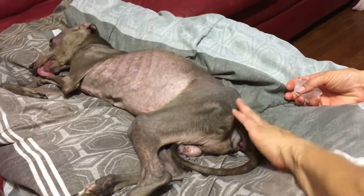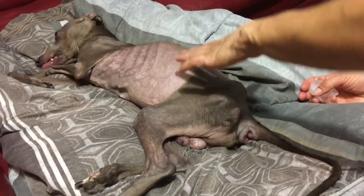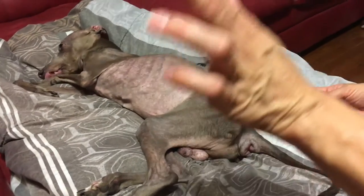Rob can still poop on his own — he has no issues. He eats a lot of food, but he only poops every two days.